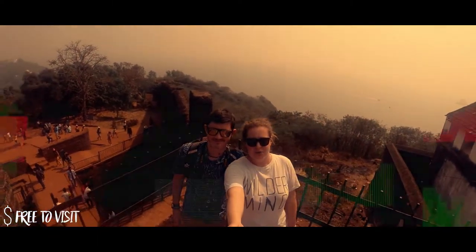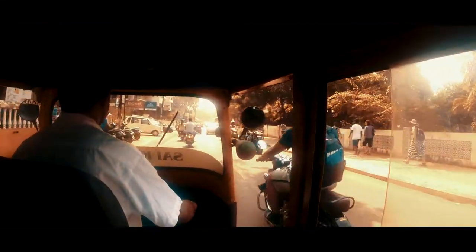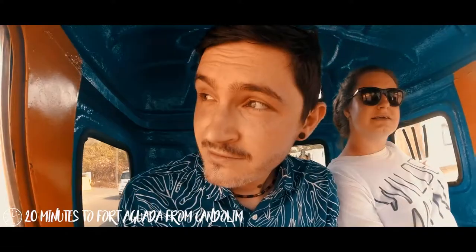It's a lengthy uphill walk from Kandalim, so we advised taking a tuk-tuk to and from the fort. We paid 500 rupees for a return trip which took around 20 minutes each way.